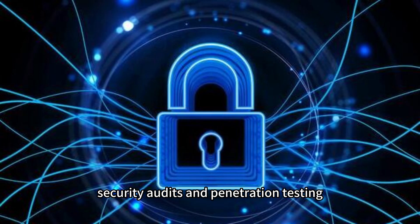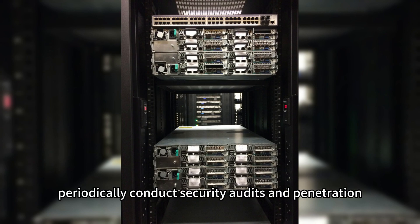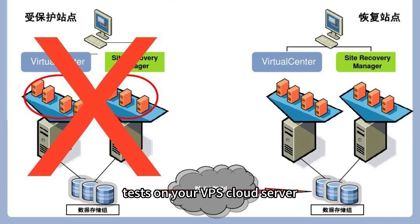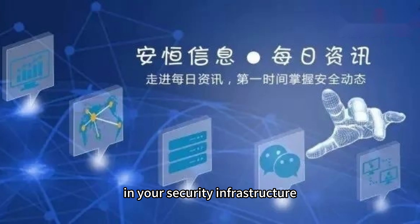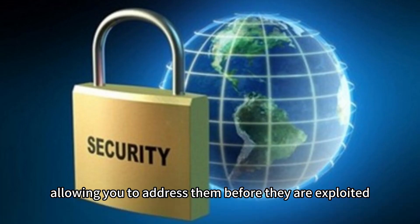Security audits and penetration testing: Periodically conduct security audits and penetration tests on your VPS cloud server. These assessments help identify vulnerabilities and weaknesses in your security infrastructure, allowing you to address them before they are exploited.